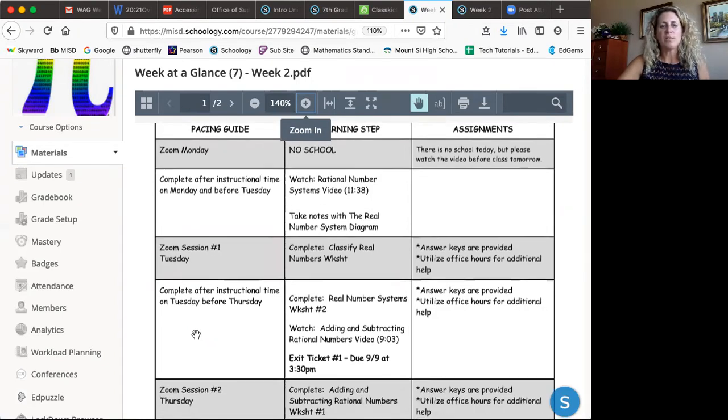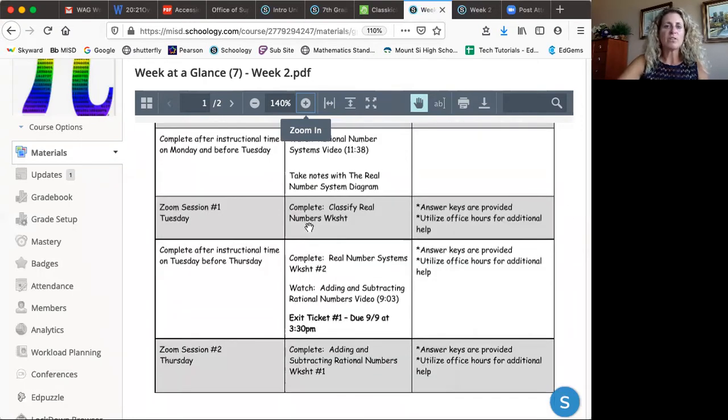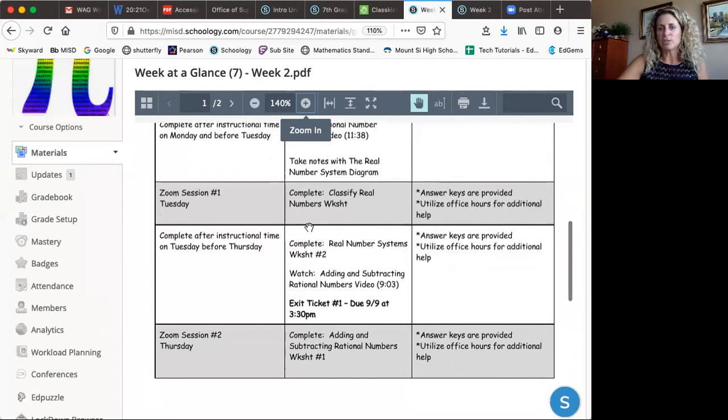One thing about learning through Zoom is that you can go at your own pace, just as long as you get everything accomplished and your questions answered. I'll try to get the week at a glance out by Friday afternoon, if not Saturday, so your child can get started over the weekend. They don't have to cram everything in Monday through Friday, so just let me know if we need to make adjustments.